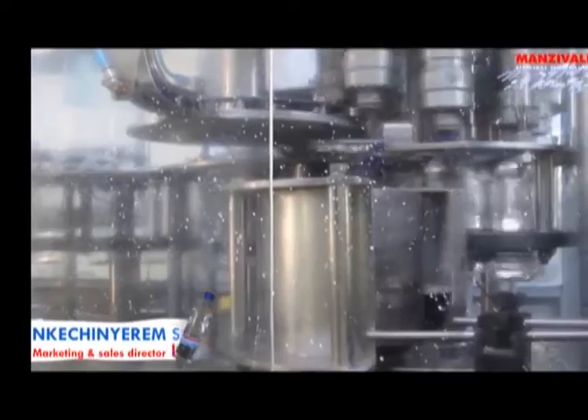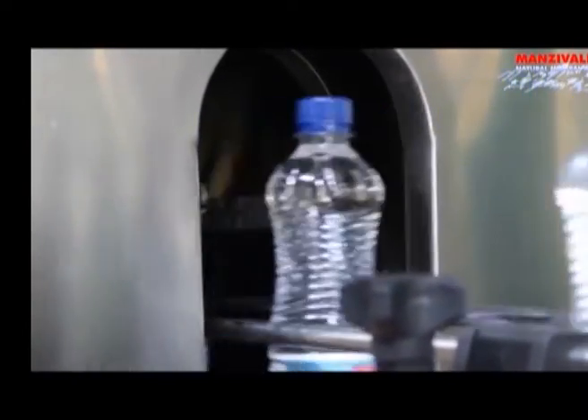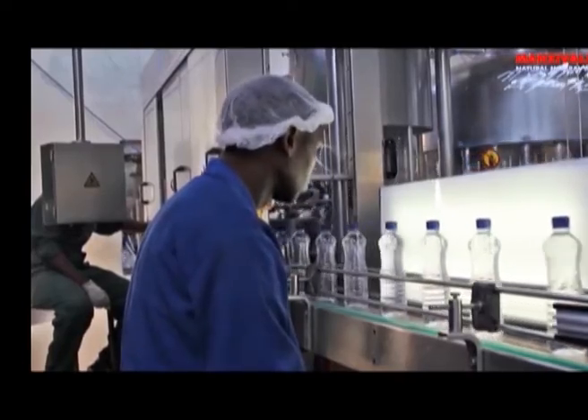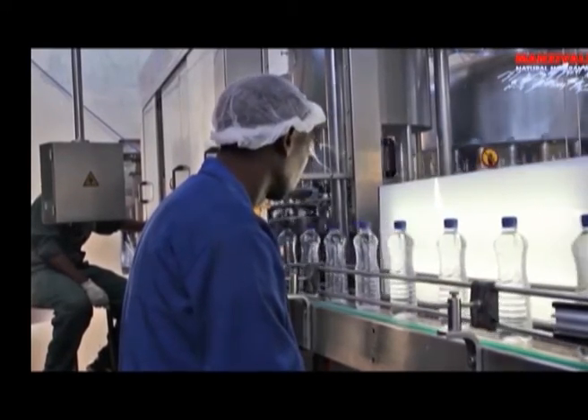Have some Manzi, Manzi Valley, you are natural, Manzi, Manzi mineral water. You can have it anytime, anywhere. Manzi Valley, Manzi mineral water.